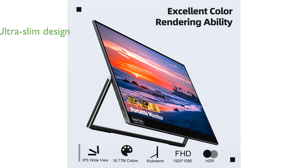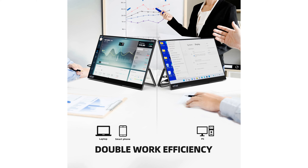Designed with portability in mind, the InnoVue monitor is ultra-slim and lightweight, featuring a 0.22-inch profile and weighing only 2 pounds, making it easy to carry along with your laptop or tablet.